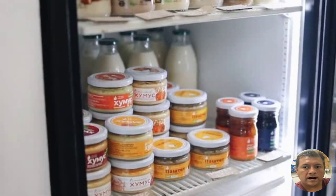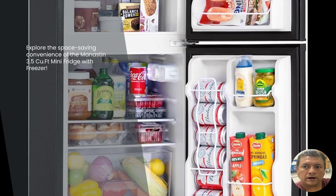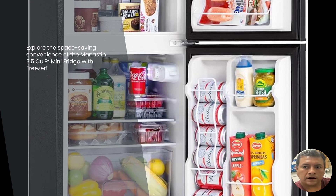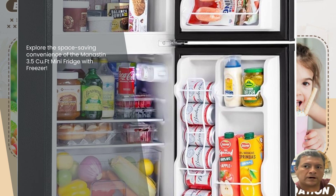Hey there, folks! Today we have an exciting product to review: the Manistin 3.5 cubic feet mini fridge with freezer. This compact refrigerator is perfect for those who want to save space without compromising on storage capacity. Let's dive right in and explore its incredible features.